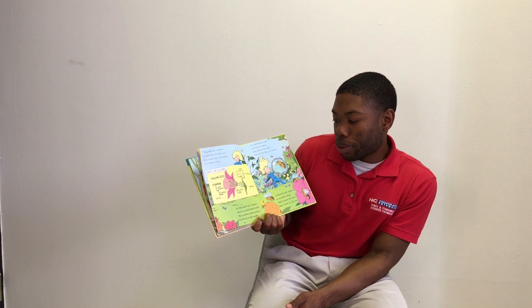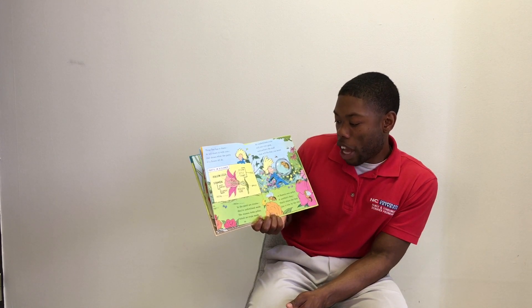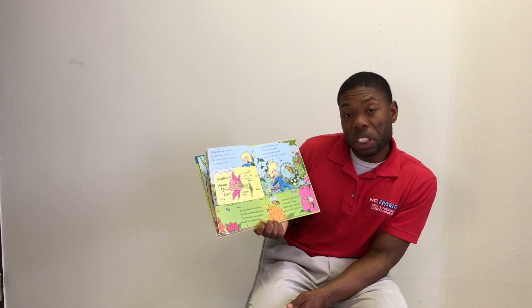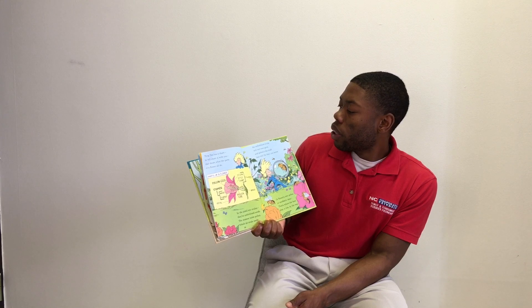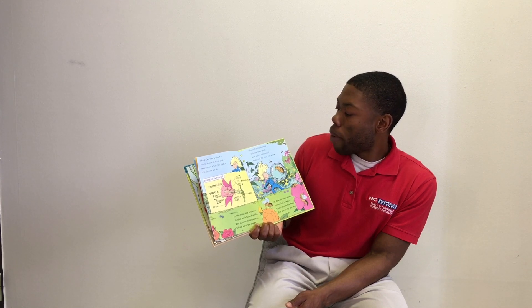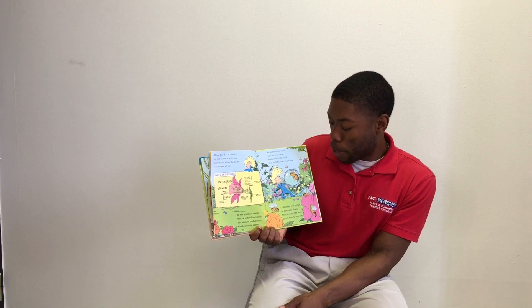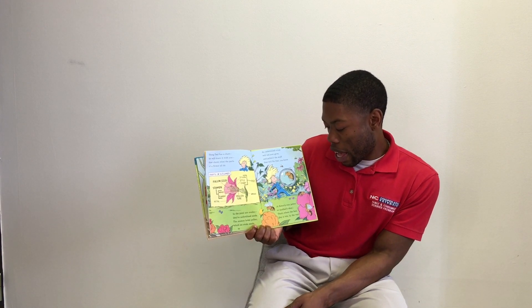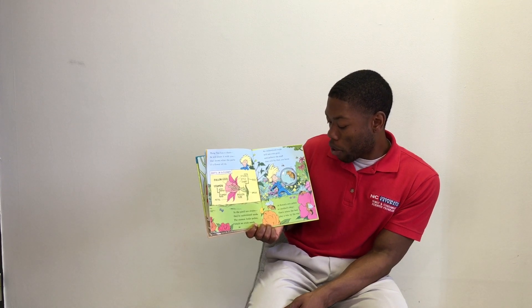Thing Two has a chart he will share with you that shows what the parts of a flower all do. In the pistil are ovules — they're unfertilized seeds. The stamen holds pollen, which an ovule needs. An unfertilized ovule will not ever grow, and pollen is the stuff that will fix that, you know. A flower's pollen needs to reach another — that's where the bees play a role, by the way.